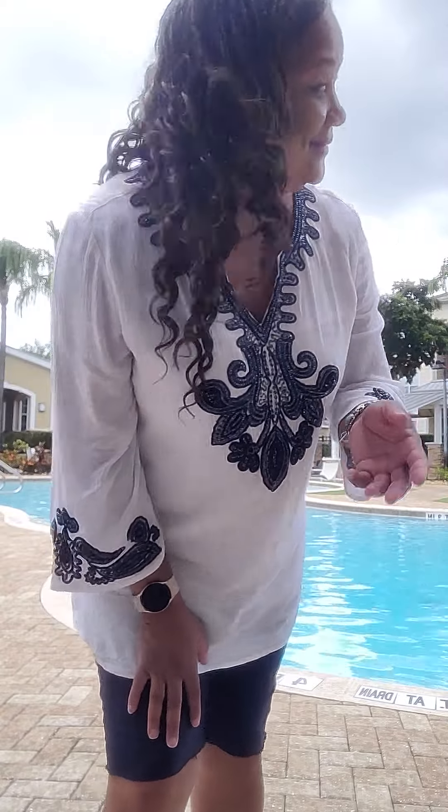Hi there. Thank you so much for looking at my videos. I wanted to show you really quick what I have on today. It's Florida, it's here, it's raining a little bit. It looks really bad. However, it's Florida, so that means in about five minutes it'll be back to sunshine and hot weather. But anyway, thank you for looking at my videos.